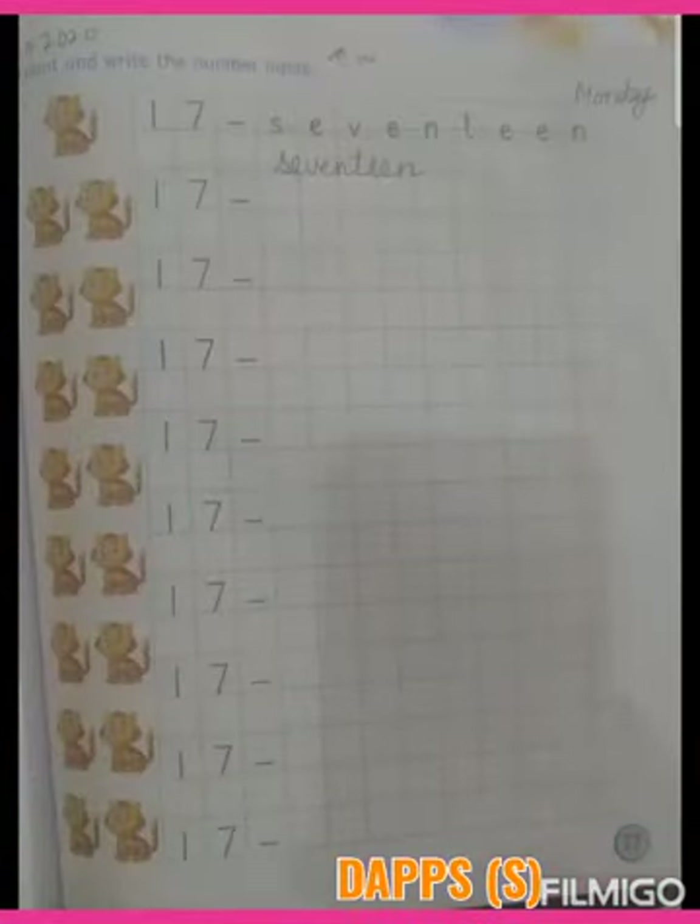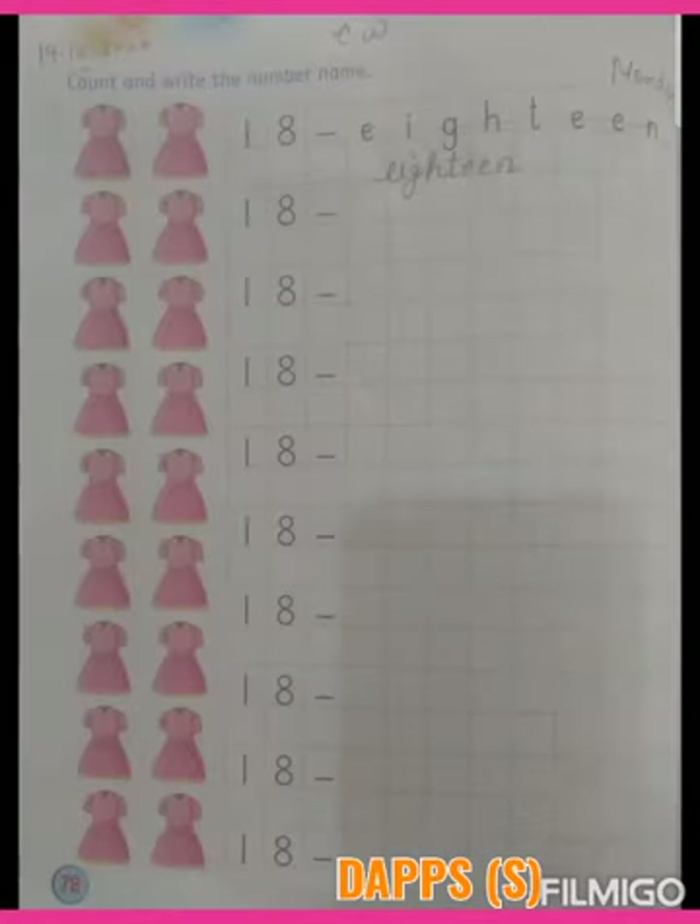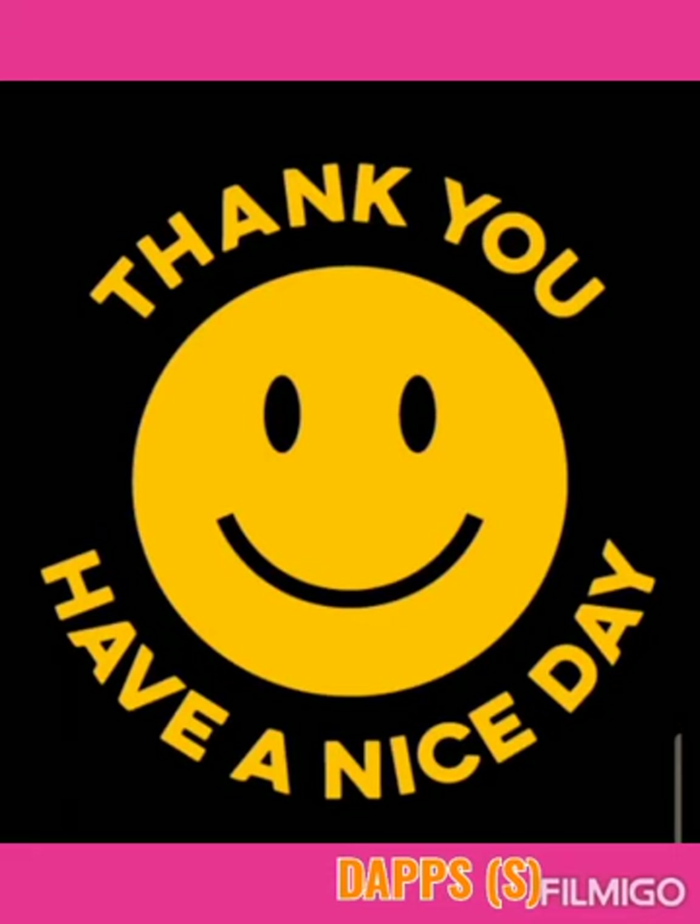Now you will also practice this on pages 77 and 78 of your maths workbook. Thank you. Have a nice day.